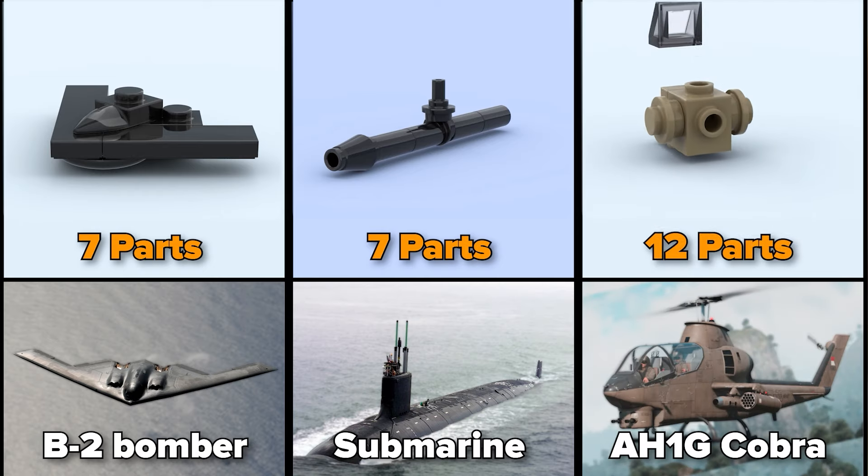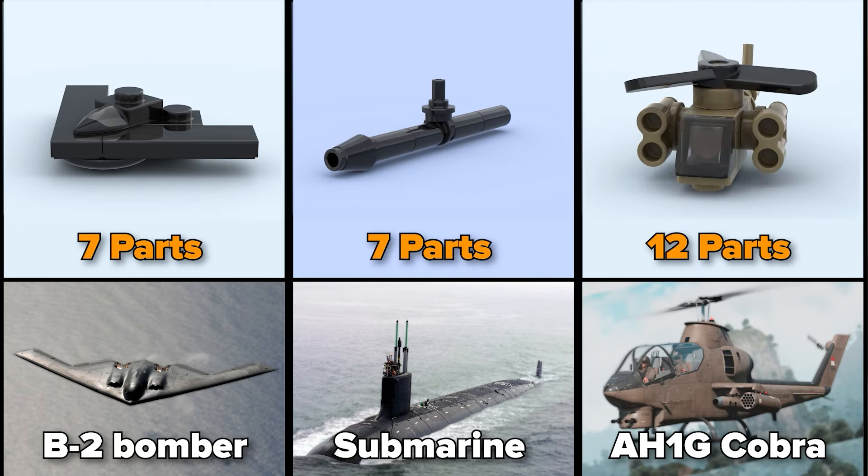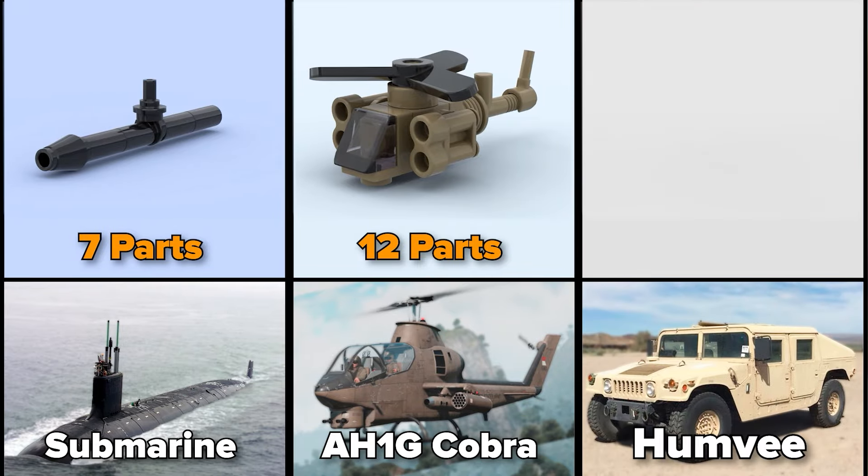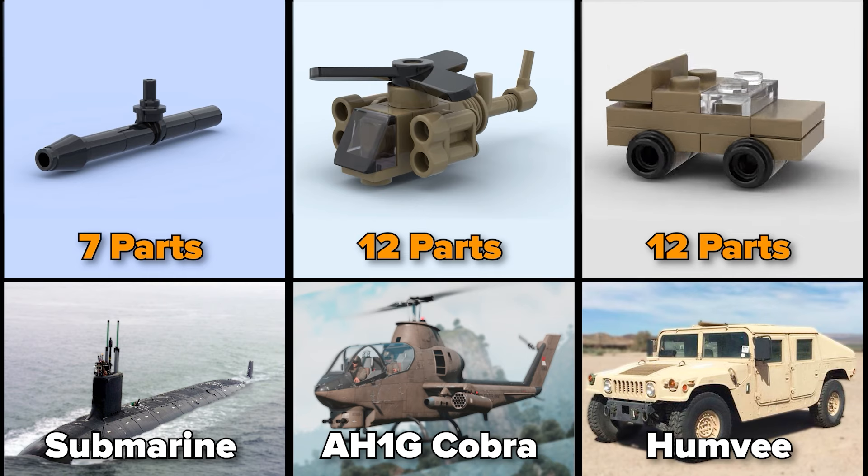AH-1G Cobra helicopter, 12 parts. Humvee, or military Hummer H1, 12 parts.